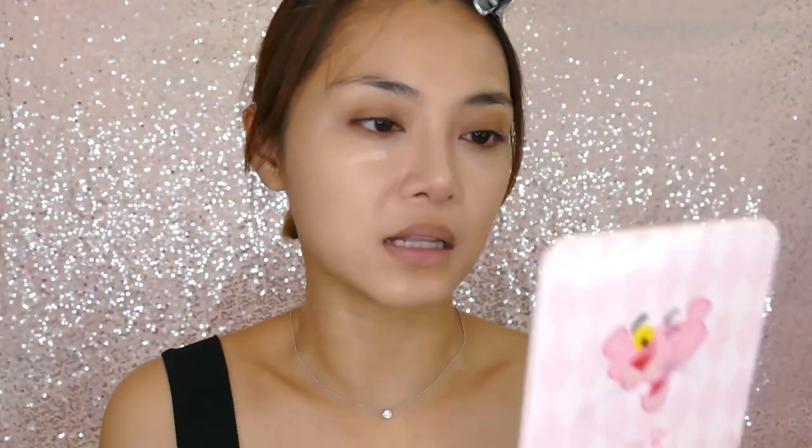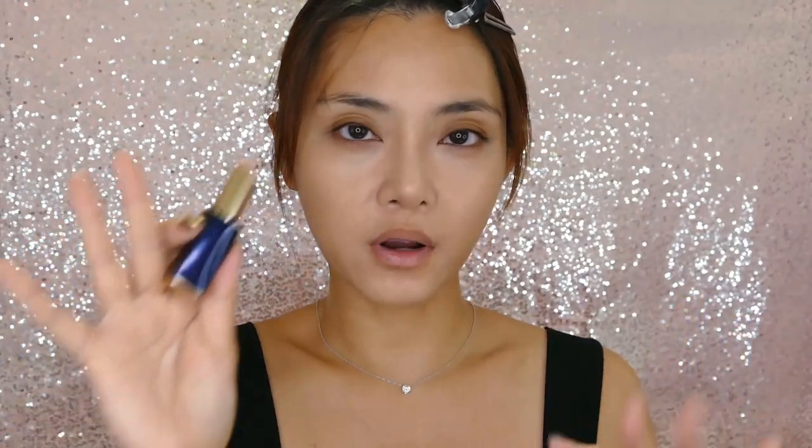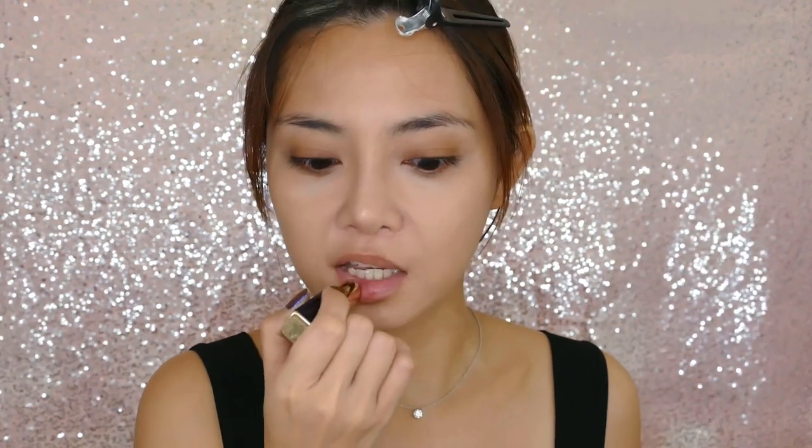It is very blendable though, so if you're the type who just wants to swipe on something really blendable, smear it out and leave the house, then this would be for you. Before I go any further, a little bit of lip balm — this is my Estée Lauder Pure Color Envy Color Reviving Balm.